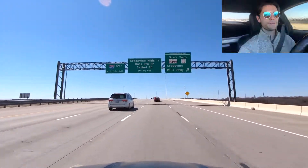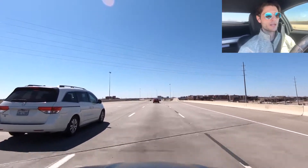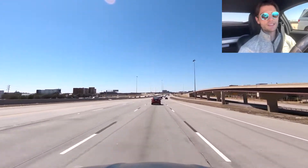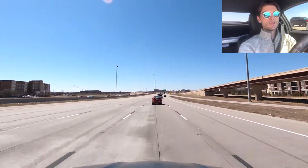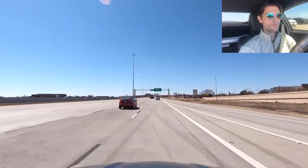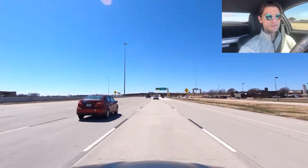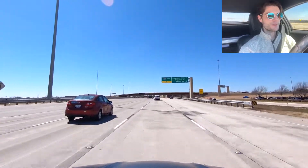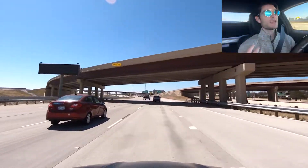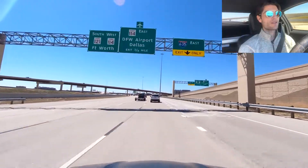We're coming up on the 635 exit. I'll actually take the DFW airport exit because the tollway kind of just ends here. We're about 25 minutes into this video — I'll probably edit some parts so it might not actually be that long. For driving all the way from McKinney — and I've done some neighborhoods over in Anna — just add another 10 to 15 minutes onto whatever this travel time was.